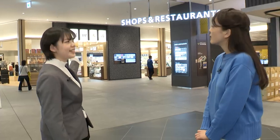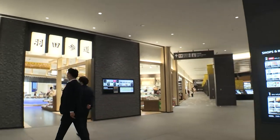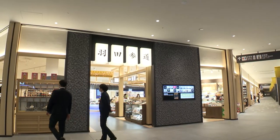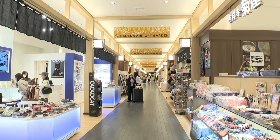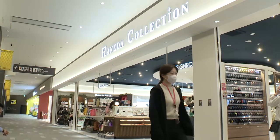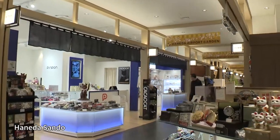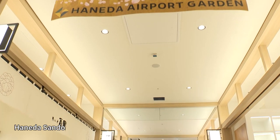This is called Haneda Sando, and it's a street with all kinds of shops selling gifts, souvenirs, and local specialties from across Japan. Further on is Haneda Collection, where you can find shops selling travel-focused products to take and use on your journey. Haneda Sando is a traditional street leading to a shrine with shops on both sides, and the design is modelled on Torii Shrine Gates.